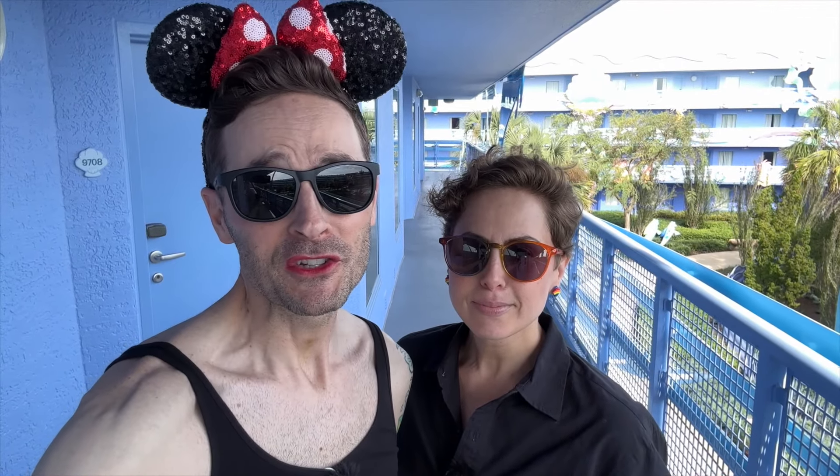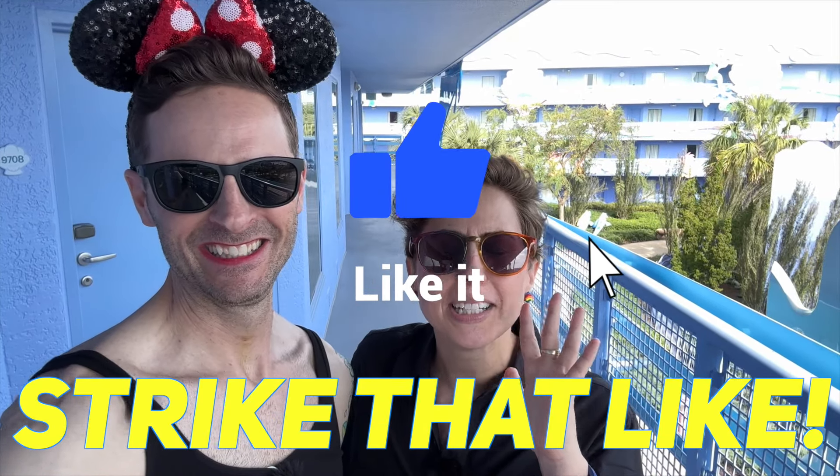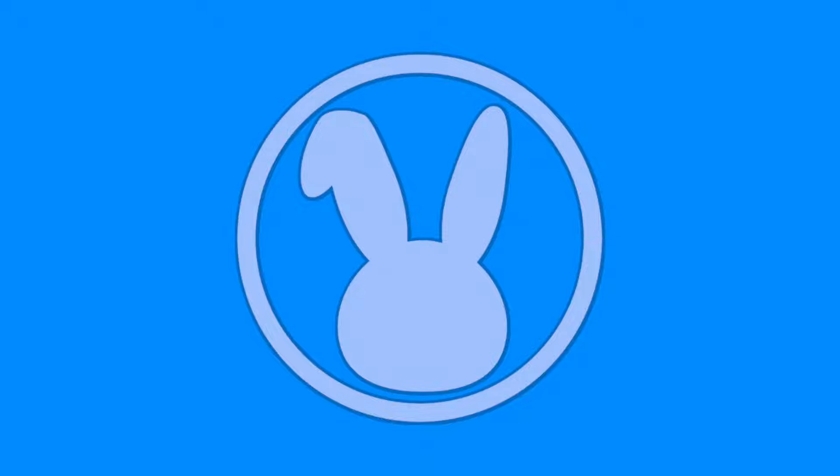Thank you so much for joining us on this full walking tour of Disney's Art of Animation Resort at Walt Disney World in Orlando, Florida. If you liked this video, it'd be really cool if you hit that like button. Thanks to Drew and Lori for letting me tag along. Thanks again for watching, and as always, Black Lives Matter. We'll see you next time.